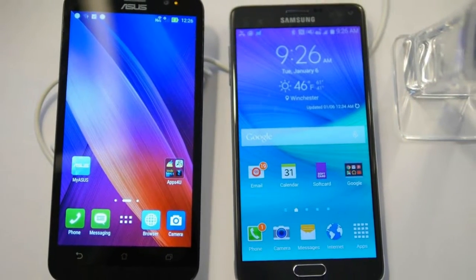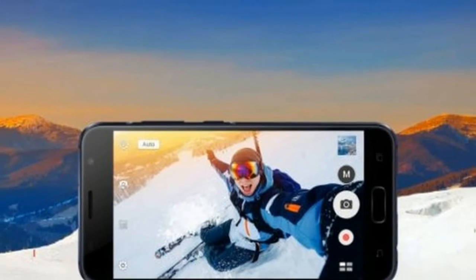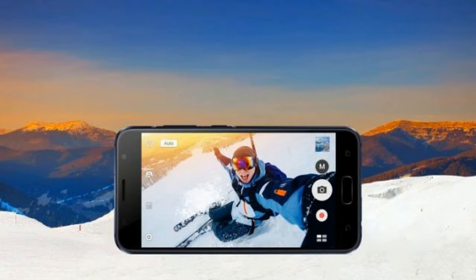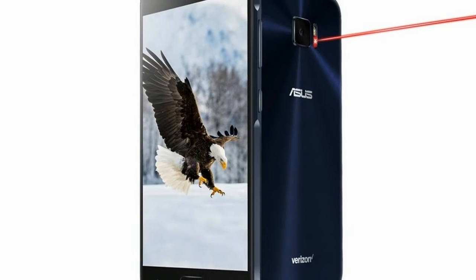is its primary camera, which features a 23-megapixel sensor with an f/2.0 aperture, laser autofocus, 4-axis OIS, and PixelMaster camera modes like low light, portrait, and selfie panorama, among other things.